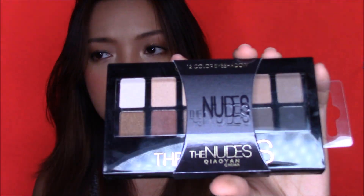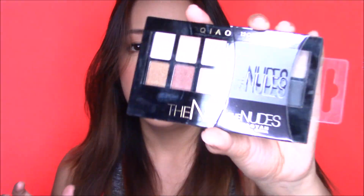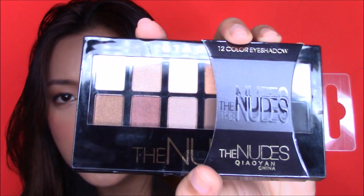The next thing I got is the Kyaoyan The Nudes palette — it reminds me of the Maybelline The Nudes palette and has very similar packaging. This is a 12-color nudes eyeshadow palette. It's very affordable and I've seen a lot of reviews of this on YouTube, so it's time for me to try it.